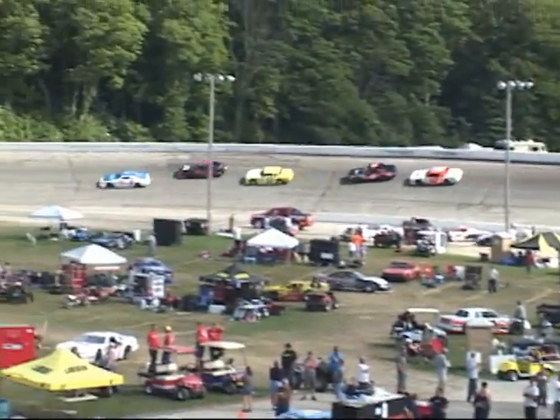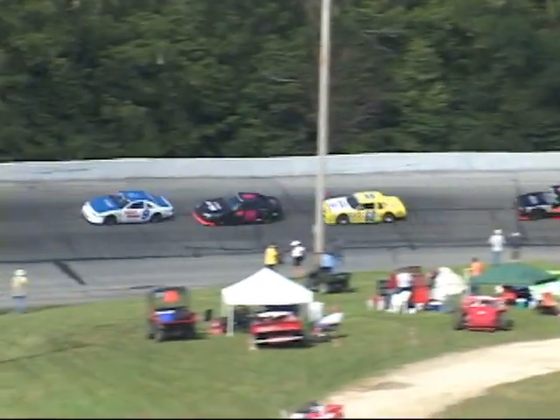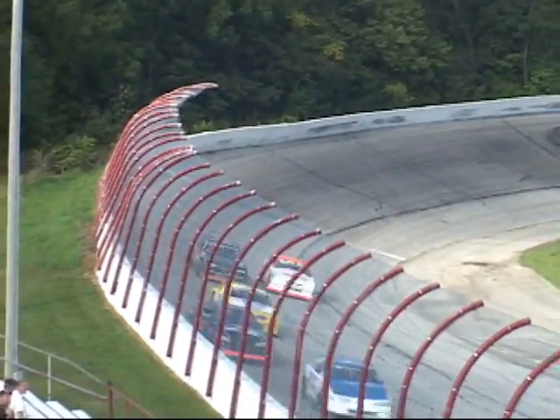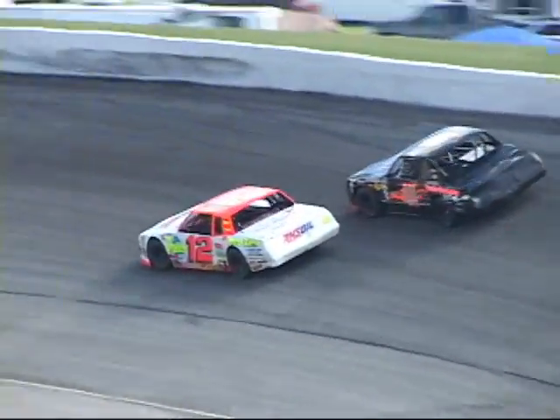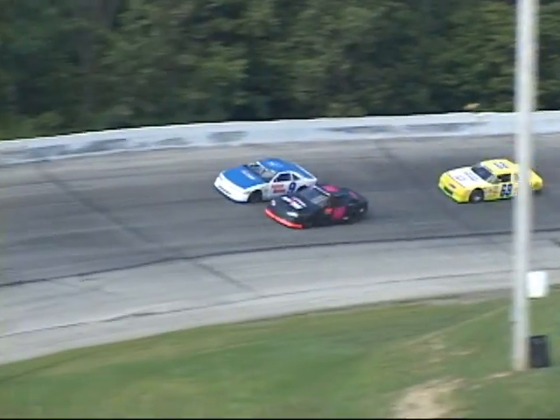Ross leads. Thompson second, Parham third, Kirby fourth, Burge fifth, Atkinson sixth, Crabtree seventh, Marsh eighth, Lane ninth, and tenth is Muckley. Eleventh, Miles. Twelfth, Schaefer. Battle for thirteenth now as Hadley and Albright go at it. Fifteenth, Myers. Ten laps to go — the final ten laps for Brian Ross and Jason Thompson.